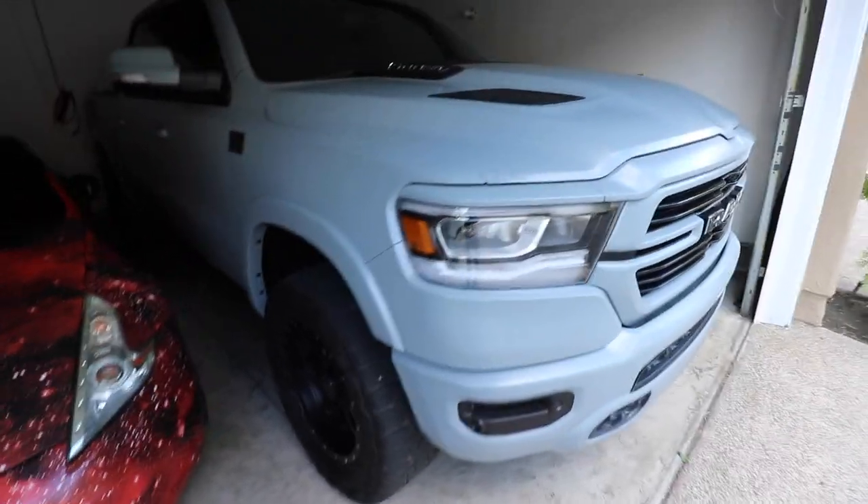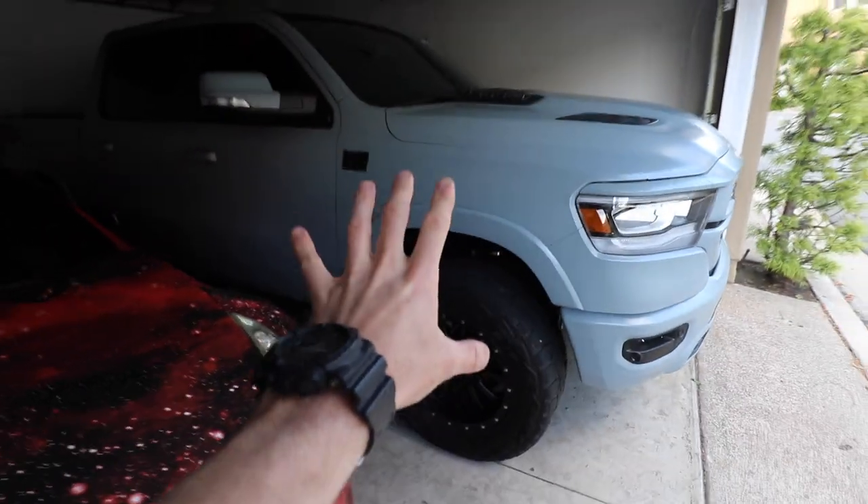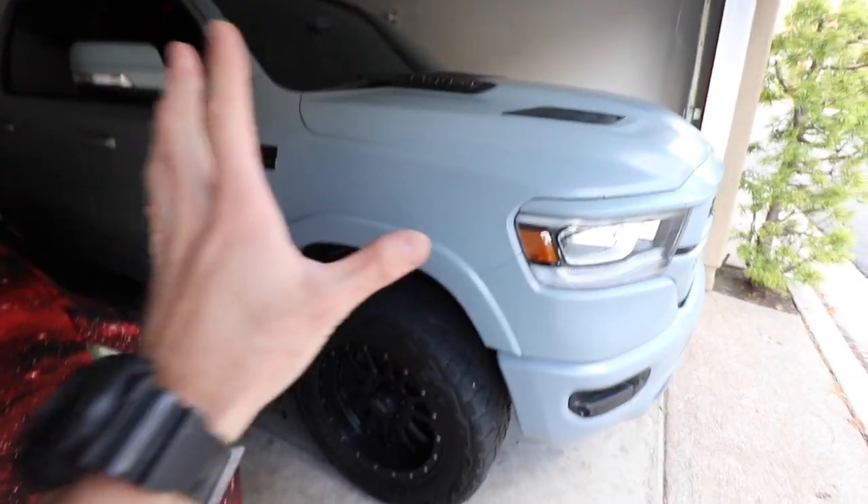Good morning ladies and gentlemen, welcome back to the channel. Today marks one year and one month of ownership with my 2020 RAM, so I feel like now might be the appropriate time to do a one-year review on this truck.